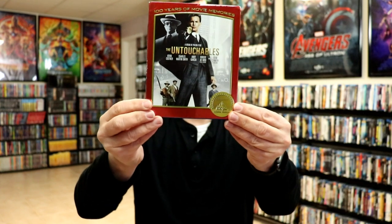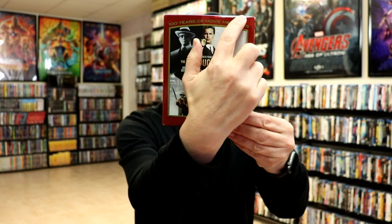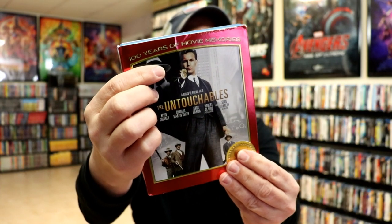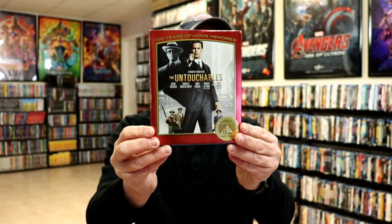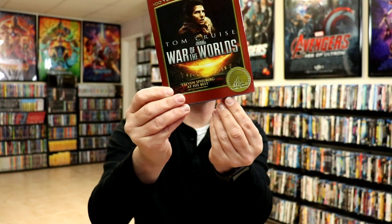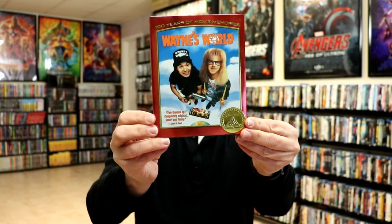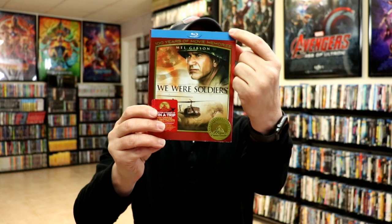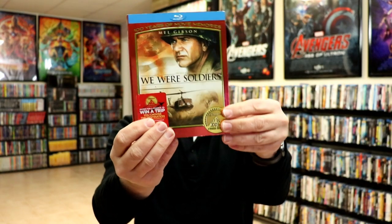The Untouchables was a hard one to get, and unfortunately it's got a bunch of scuffing at the top because of the terrible packaging some people on eBay use — they throw it in an envelope and it gets creased, which is very unfortunate. I believe I paid well over $20, probably over $30 for this title, and then it came in damaged. It's really really hard to get. War of the Worlds has some creasing at the bottom. Wayne's World. And We Were Soldiers — that one has a little bit of corner scuffing, but not too bad.